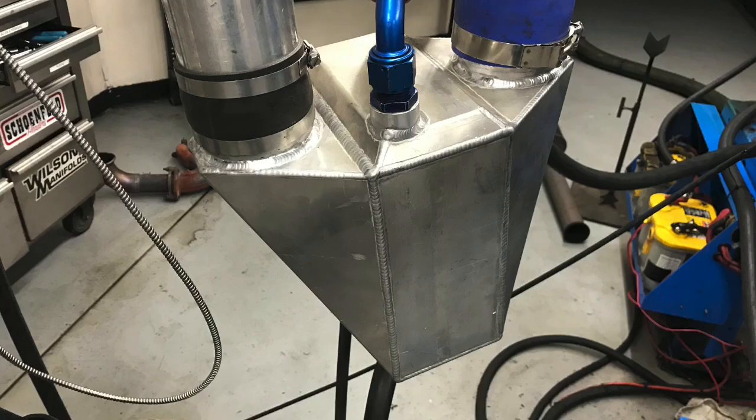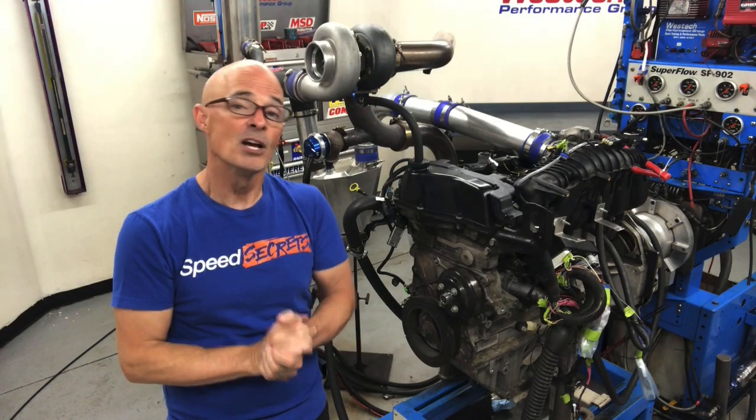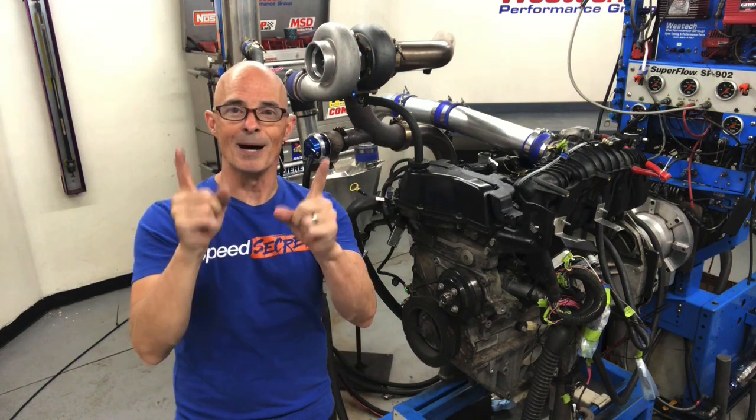So a pro charger, air-to-water intercooler, a set of 80 pound injectors to work with our E85 — let's find out if the Amara Barra responds to boost.